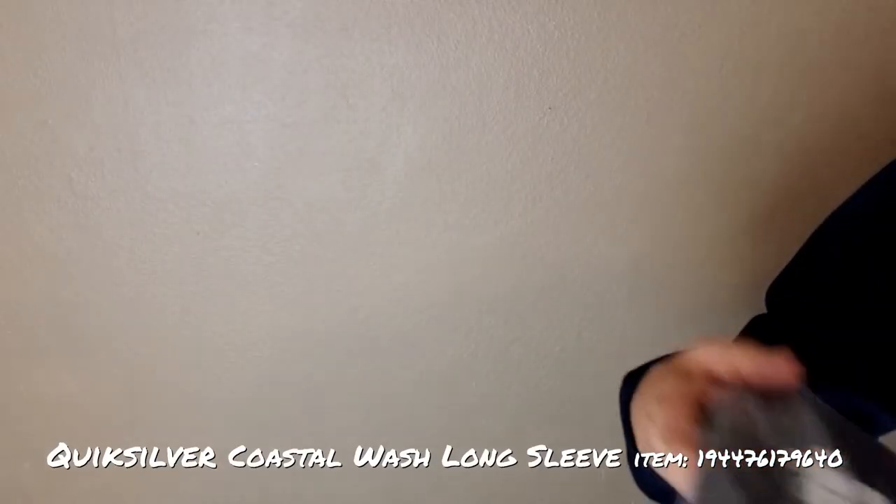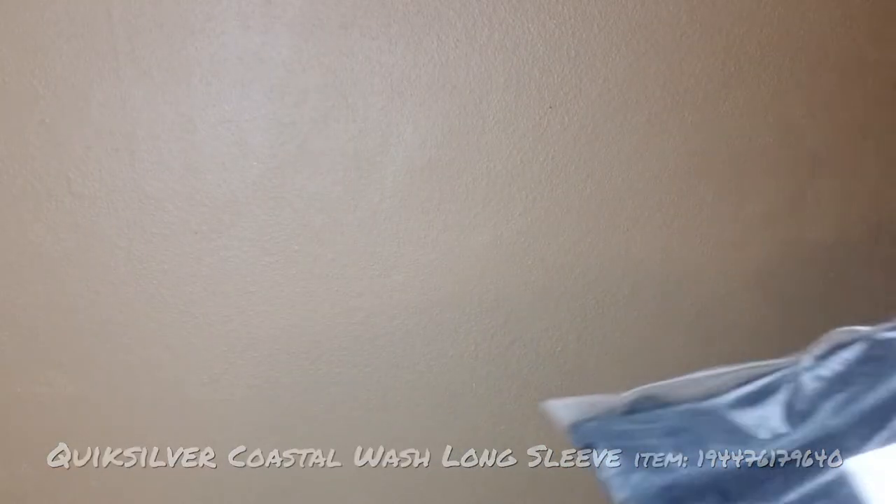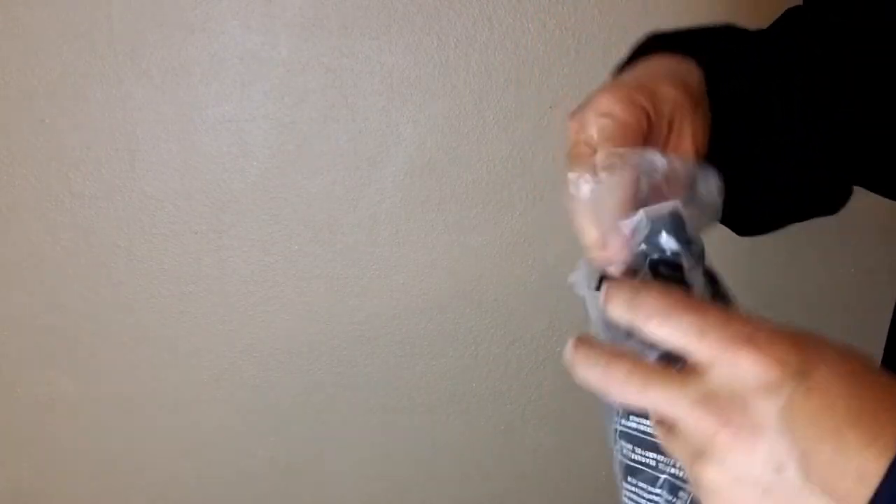Now we're going to go into the Coastal Wash Long Sleeve Tee. This one came in a fancier bag — I don't know if that means anything. Basic right here, nice pocket — just super basic but super cozy.